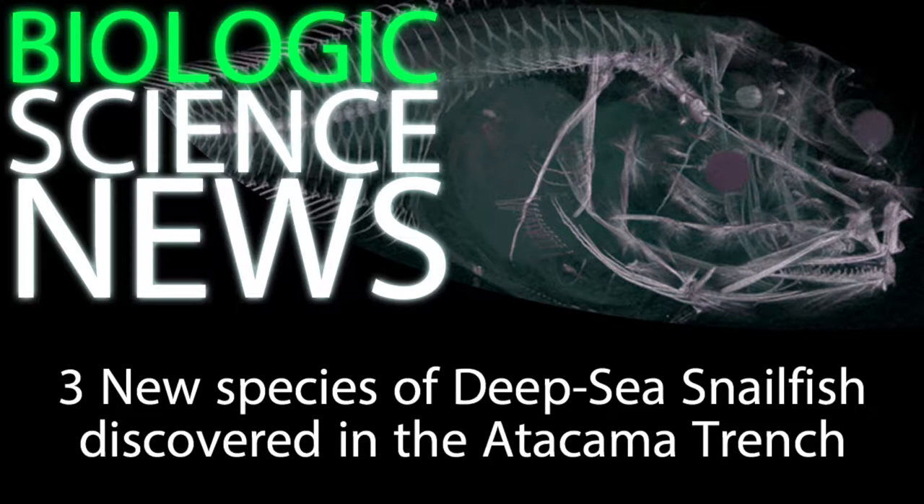Here, they floated directly above the Atacama Trench, which is an immensely deep rift that's been created as the Nazca Plate moves eastward and subducts underneath the South American Plate. In addition to creating the Atacama Trench, this tectonic subduction has also created the Andes Mountains.